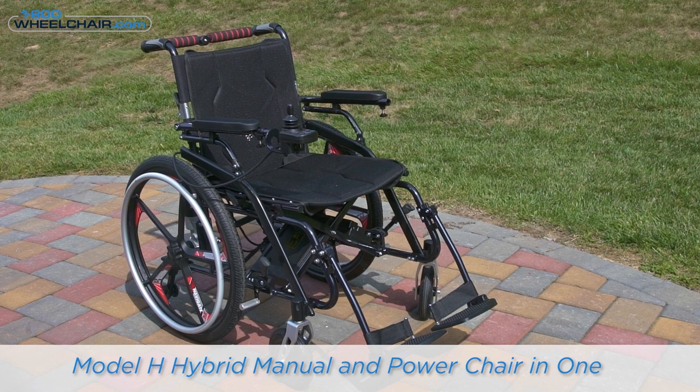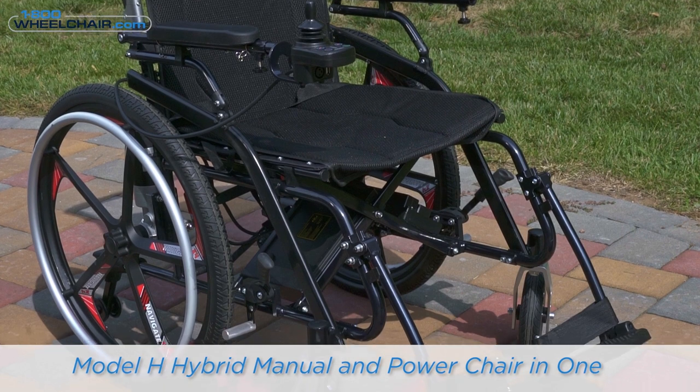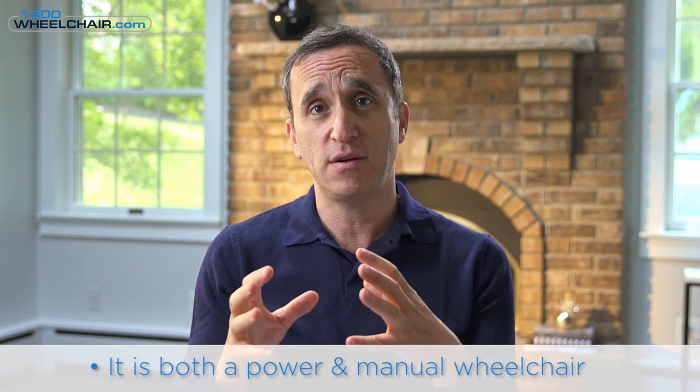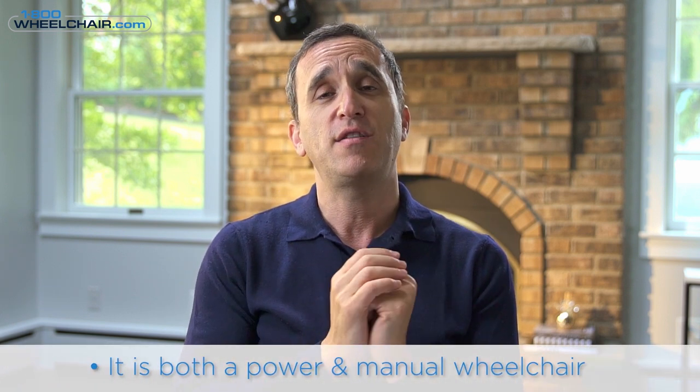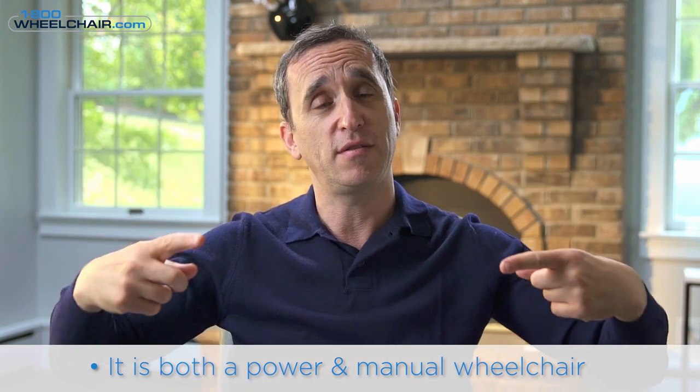My second pick is the Model H — H stands for Hybrid. The last time I checked, I think this is the only one on the market. What's special about this chair is that it's both a power wheelchair with a motor and a manual wheelchair. It looks like a manual wheelchair with those big rear wheels.